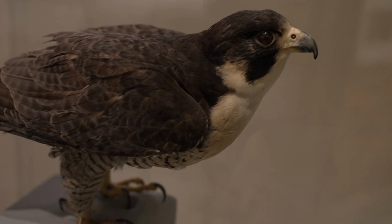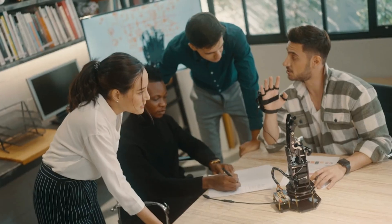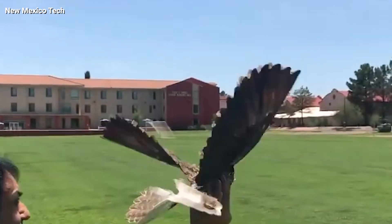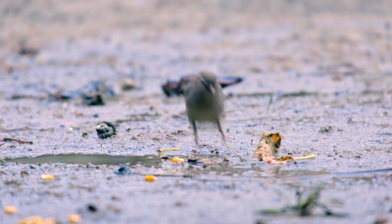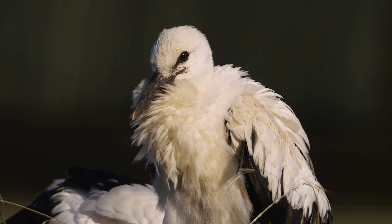In this unexpected crossover between taxidermy and robotics, scientists have revealed that they've managed to turn dead birds into drones that could potentially be used to spy on us. I've actually seen military application of tiny birds — not real ones, but they look real — being used to spy on others.